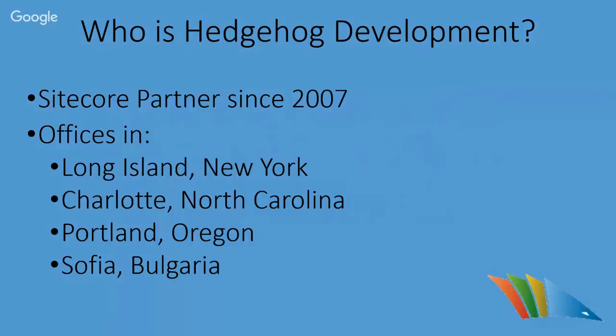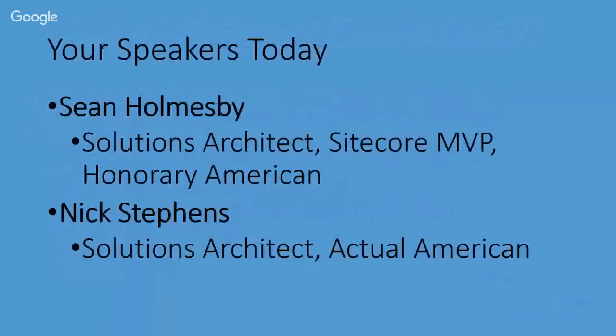I'm going to hand it over to our speakers so they can introduce themselves. Hi, my name is Sean Holmesby. I'm a solutions architect here at Hedgehog Development. I'm a Sitecore MVP, and I've been an MVP for the two years I've been here at Hedgehog. As you can probably tell by my accent, I'm Australian, but I consider myself an honorary American. Hey everyone, I'm Nick Stephens, also a solutions architect here at Hedgehog, here about two and a half years, and I am an actual American.